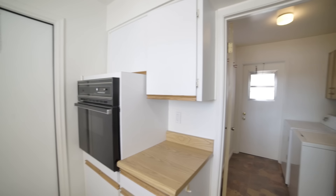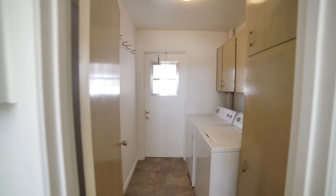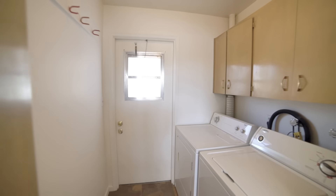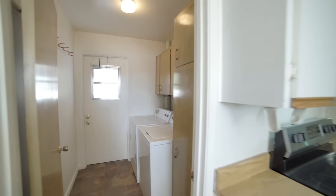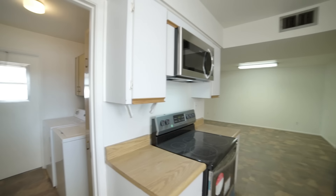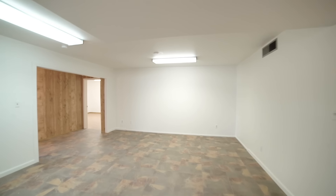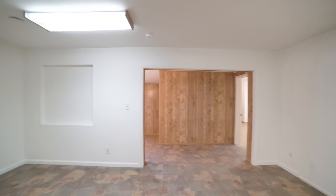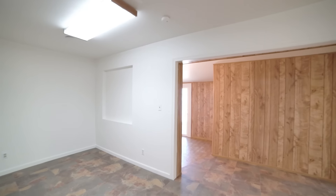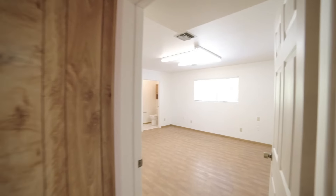You've also got a spacious laundry room with a washer and dryer, plus additional storage. Here is a quick peek at the master bedroom with a private bathroom.